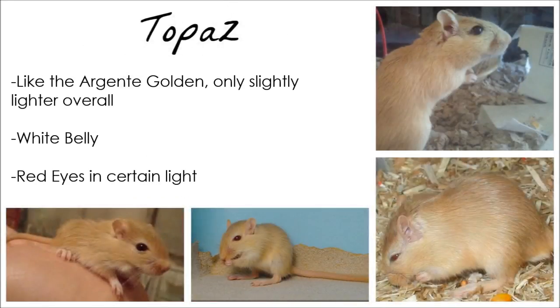Topaz are similar to Argente Golden, however they are slightly lighter in colour and the grey on their rump is lighter as well. They have white bellies and red eyes in certain light.